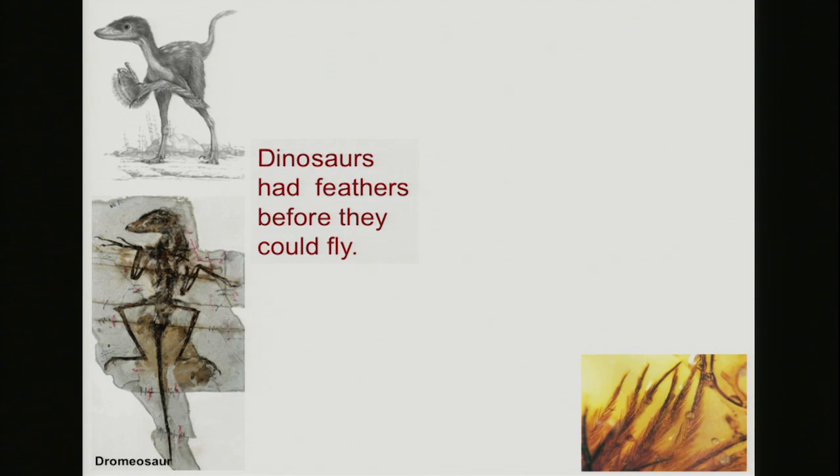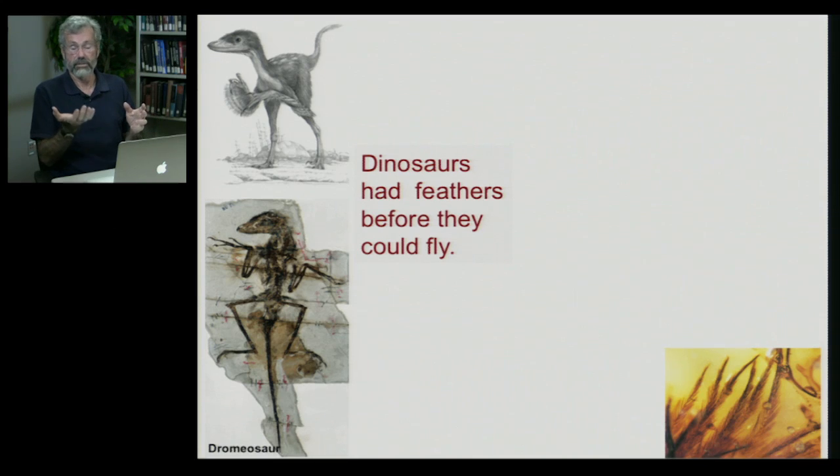If we look at the fossil record, we find that they didn't go directly from plain scales to elaborate feathers, but there were intermediate forms. Dinosaurs are now being found, particularly in China, with such beautiful detail that we see fossil feathers. These little feathers cover the body, and these are not flying animals — they have a covering. Here are some early feathers trapped in amber, and you can see the details: beautiful cross pieces on the shaft coming out from the body.